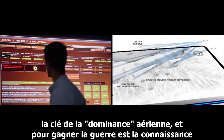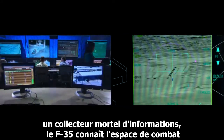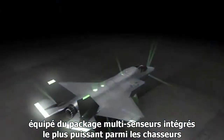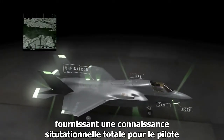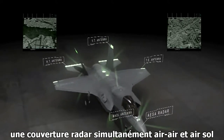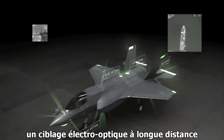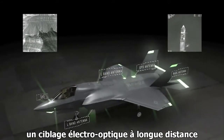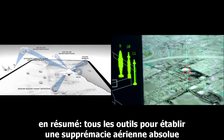The key to air dominance and winning the war is knowledge. A lethal information collector, the F-35 knows the battle space. Equipped with the most powerful and integrated multi-sensor package of any fighter, providing total situational awareness for the pilot — simultaneous air-to-air and air-to-ground radar coverage, a complete 360-degree view of the battle space, and long-range electro-optical targeting. Simply put, all the tools to establish absolute air supremacy.